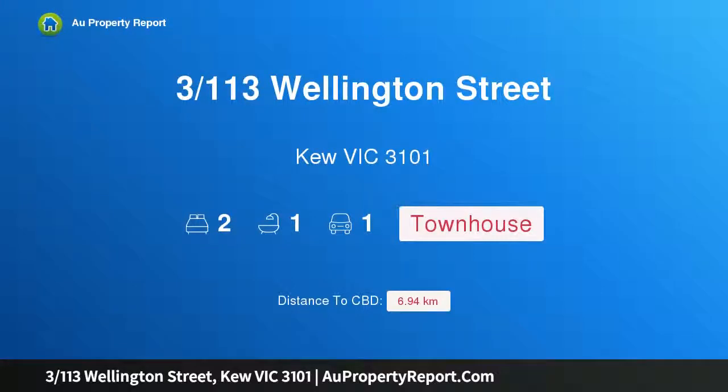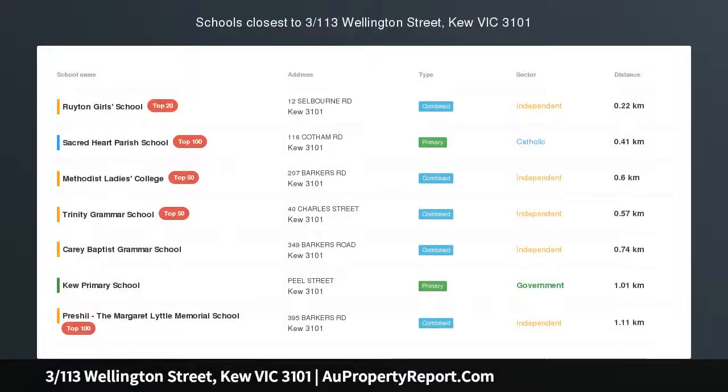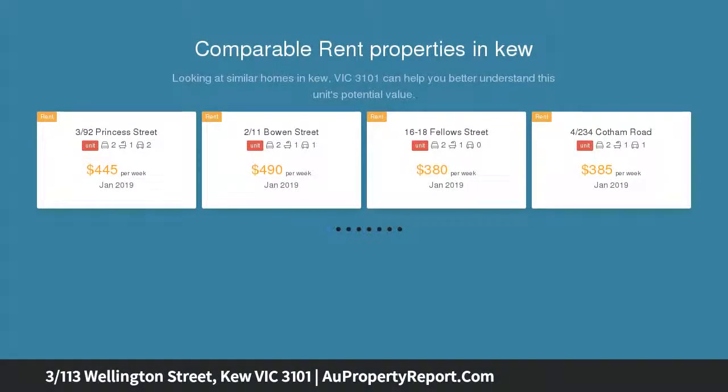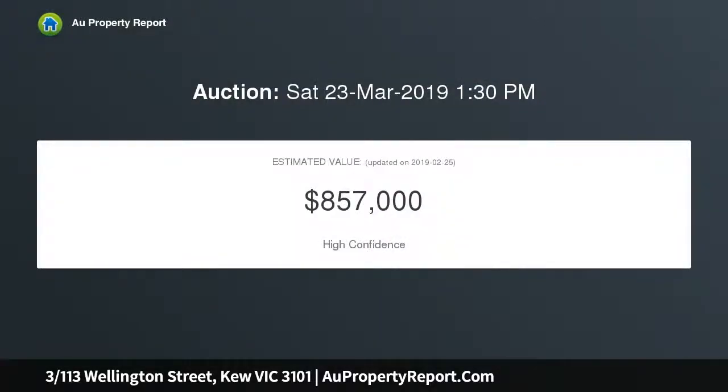I am glad to introduce property 3/113 Wellington Street, Kew Victoria 3101. Pristine condition in an elite setting, meticulously cared for inside and out, this stunning townhouse offers a highly functional floor plan split over two levels, providing privacy and exclusivity in a well-maintained boutique complex of only five residences on a deep block.